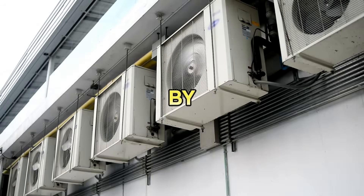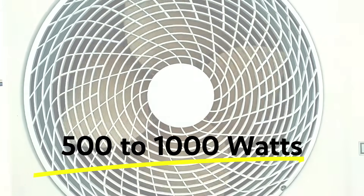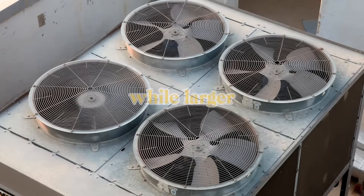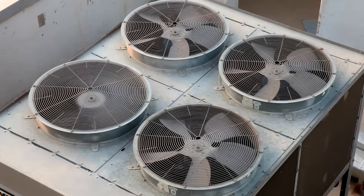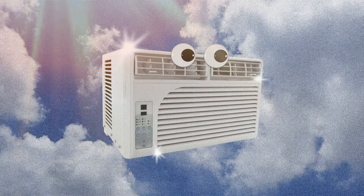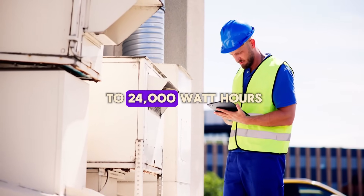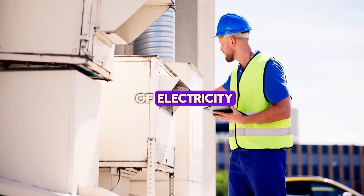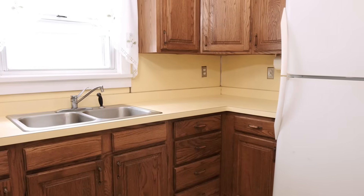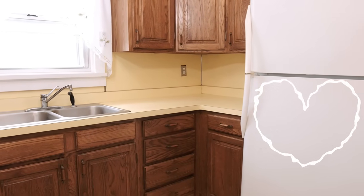Let's start by addressing the elephant in the room: air conditioners consume a ton of energy. Even a small window unit can use 500 to 1,000 watts, while larger central air systems can draw 3,000 watts or more. Over the course of a hot summer day, running an air conditioner for eight hours can easily use up to 24,000 watt-hours of electricity. For comparison, that's 10 times the daily energy consumption of a typical refrigerator.